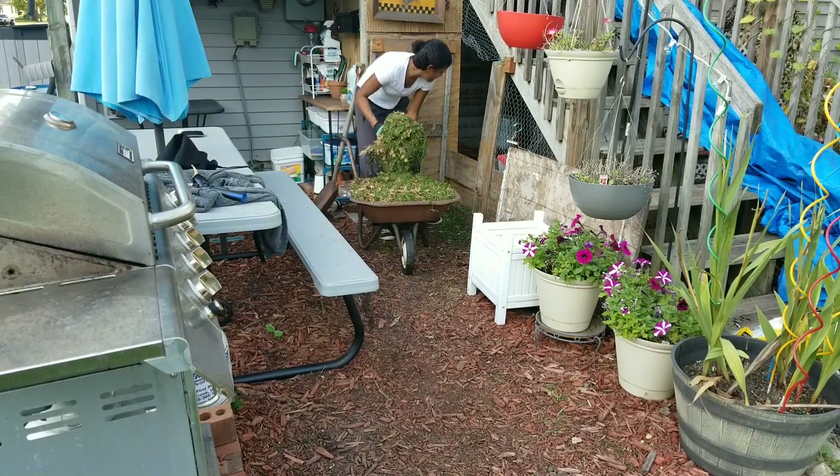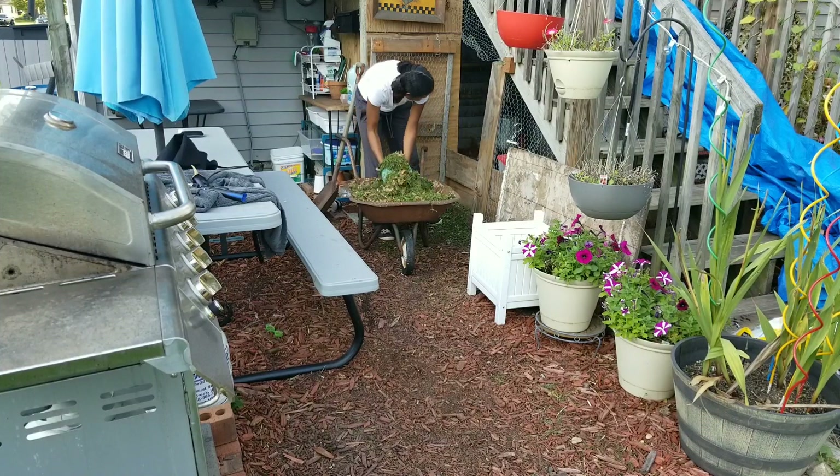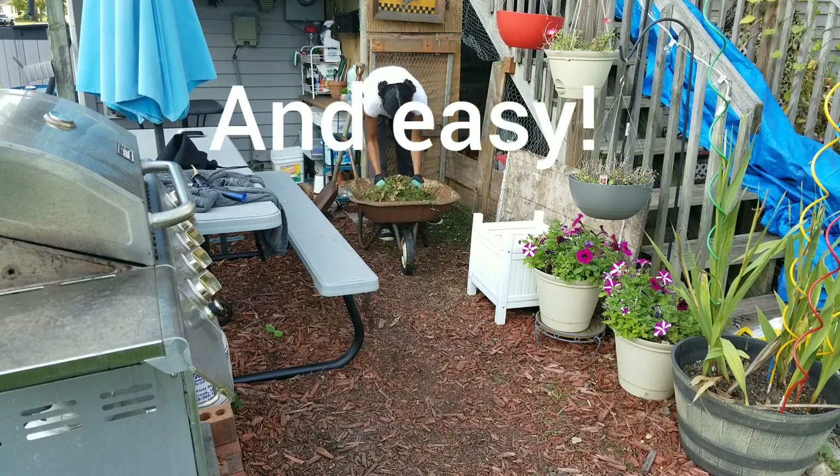It's basically free. You have to go frugal with everything. My chickens are so, so cheap to maintain — it's incredible.